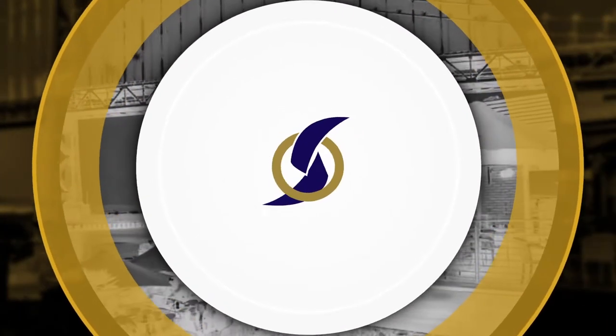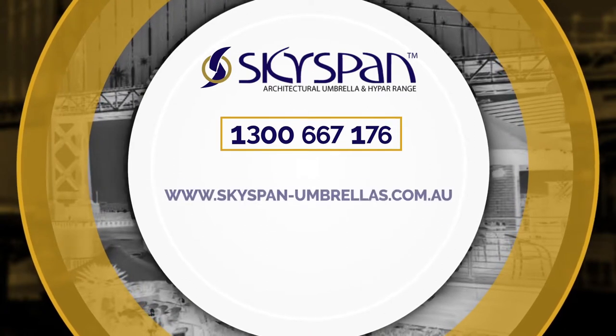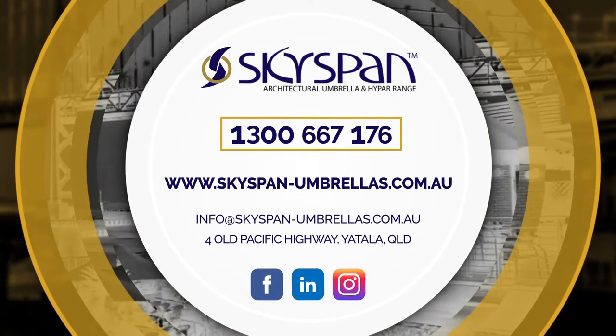To find the right umbrella to suit your space, call our friendly sales team on 1300 667 176.